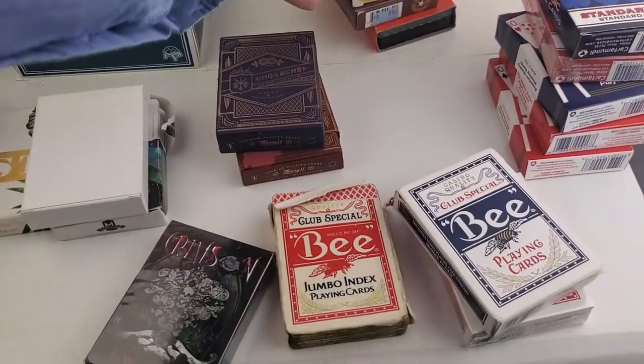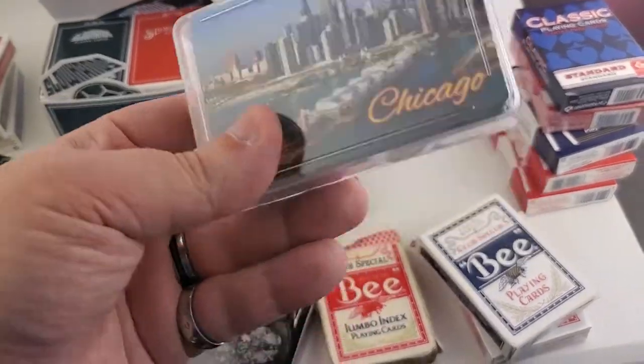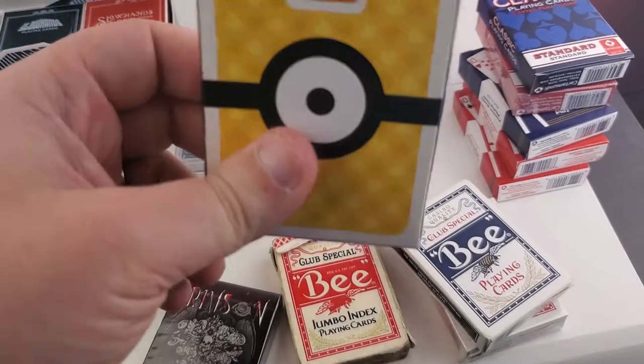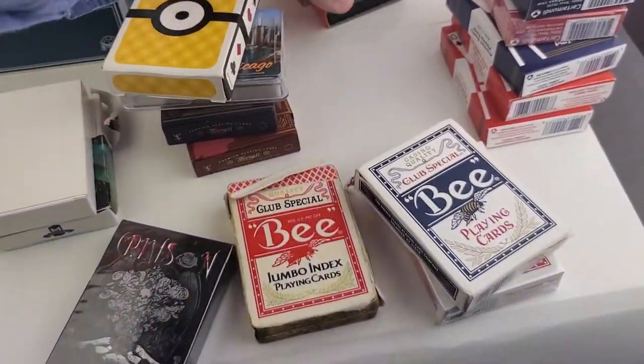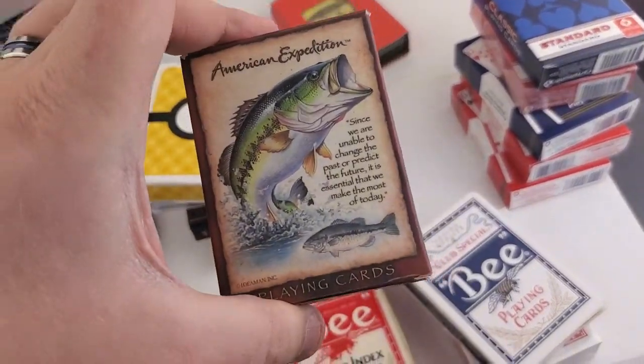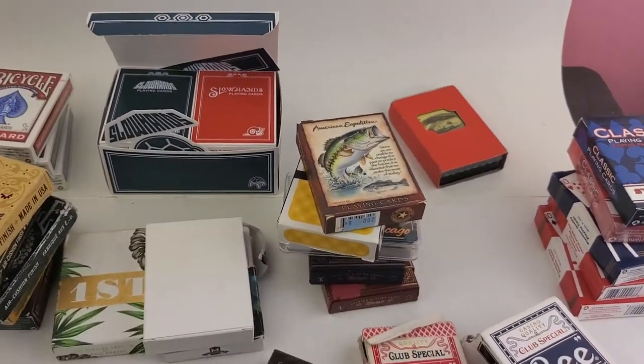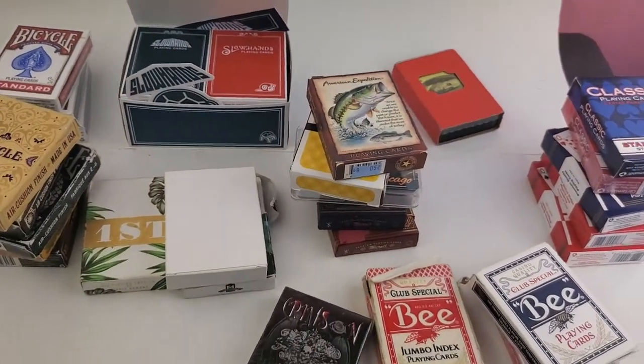Chicago — this was a souvenir. Despicable Me 3 — these are novelty decks. This one's from McDonald's. I got an old fishing deck, American Expedition, and then of course I've got back to the Cyber Station days.